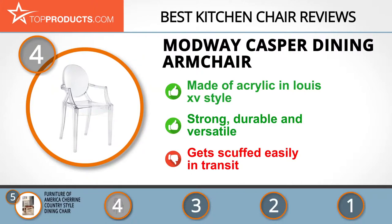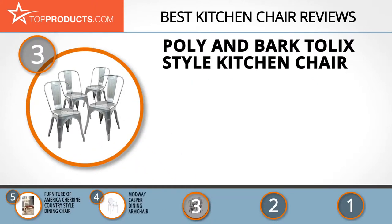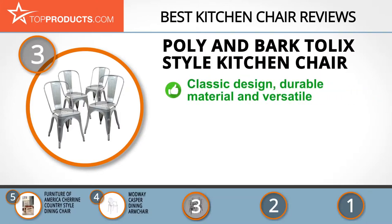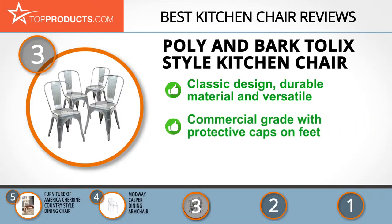The next product on our list was chosen because it is a great choice for people who are looking for a kitchen chair with lots of bells and whistles. At number 3, we have the Poly & Bark Tollix Style Kitchen Chair. Poly & Bark is an expert in making furniture with polyurethane and wood, taking pride in providing unique designs that are functional, durable, and affordable. The chair has a classic design, made of electroplated metal and powder coated.